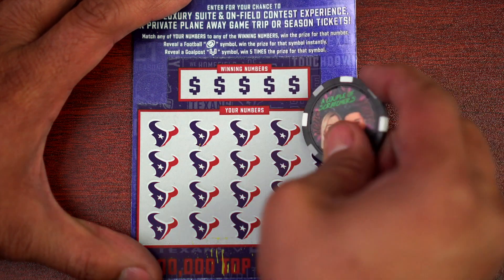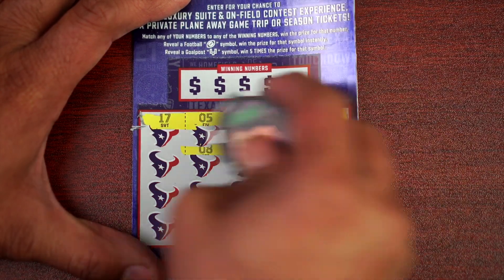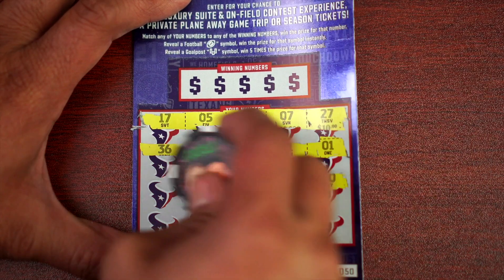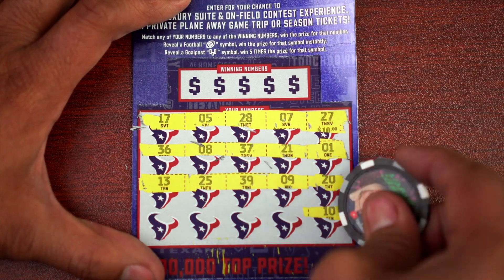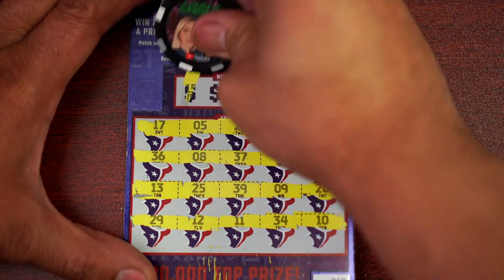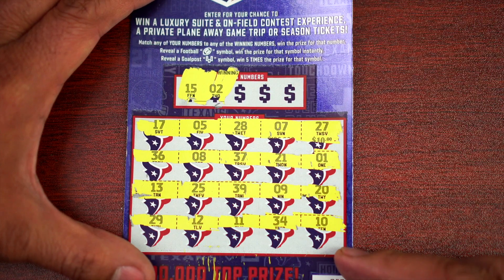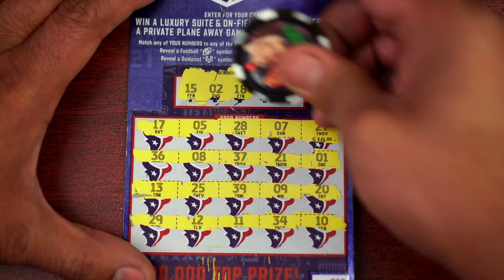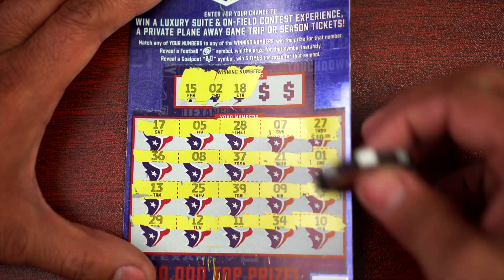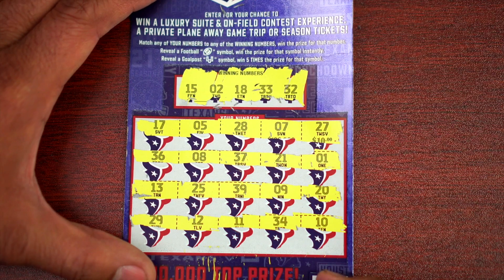Let's do ticket number 50 — can we go back to back? The numbers are 15, 2, 18, 33, and 32. And nope, not on this one. All right, let's finish the round with the Million Dollar Lotería ticket 15.